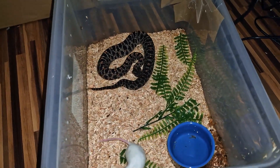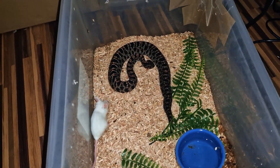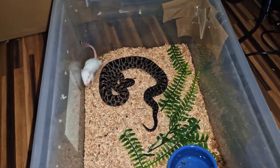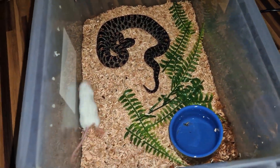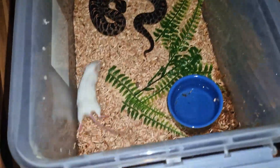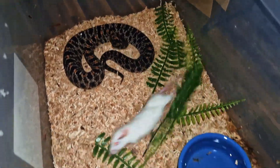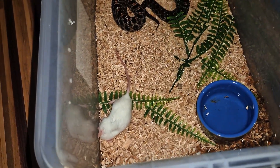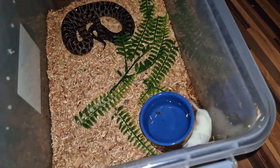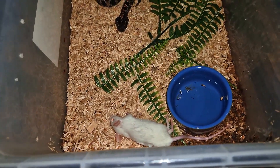This is Sistrurus miliarius — there we go — the pygmy rattlesnake. Oh, look, the venom just kicked in! When the rodent starts to panic like this it just makes the venom even more effective. The heart rate picks up and it makes the venom circulate through the body even quicker, shutting down the rodent's system right there. See how fast it goes!